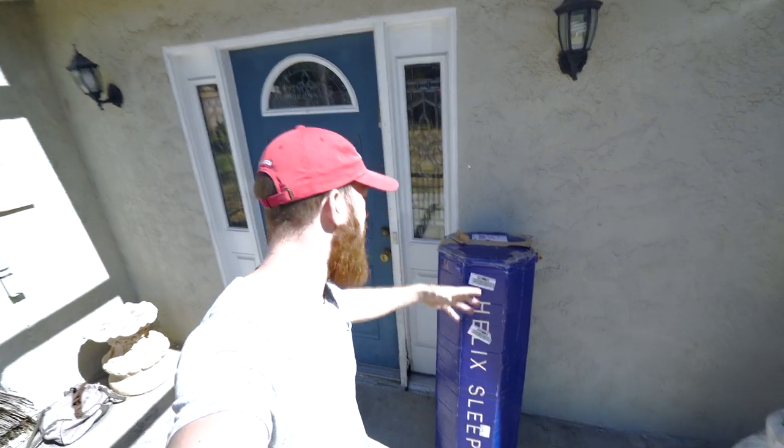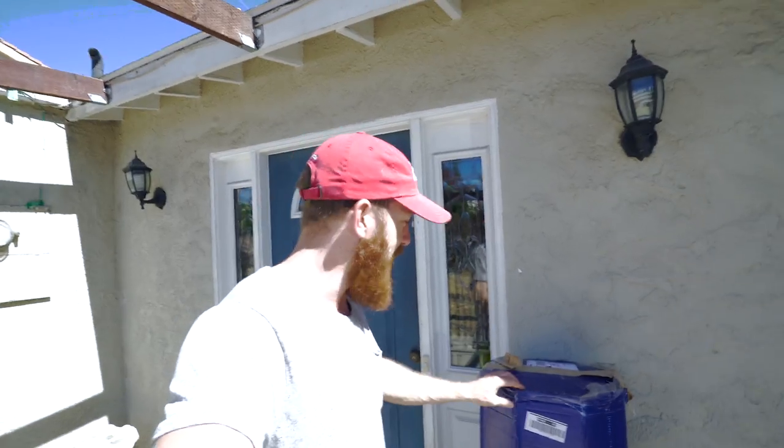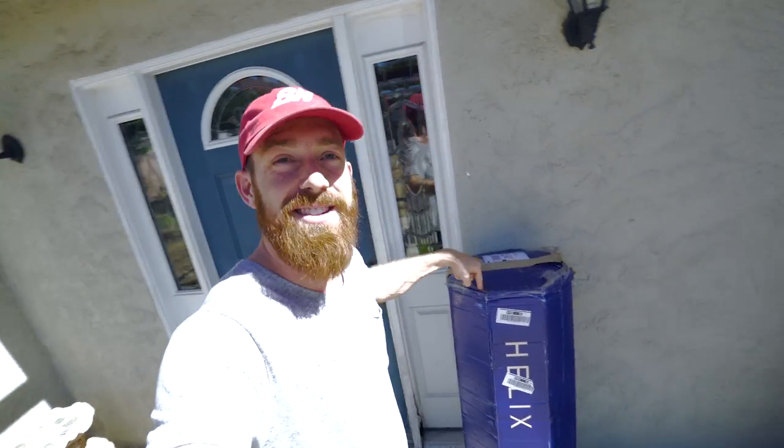This package right here is my new mattress. I still can't believe that a whole mattress is sitting inside this box.